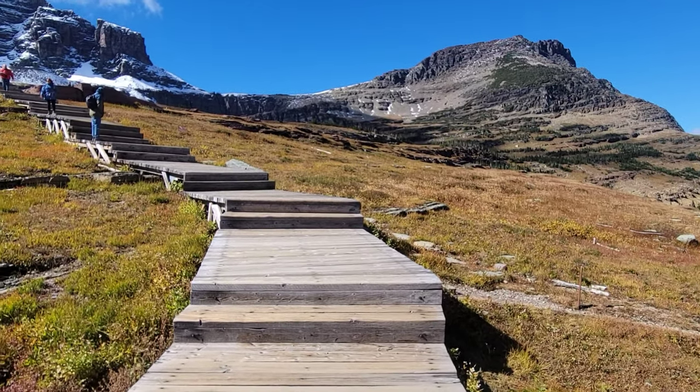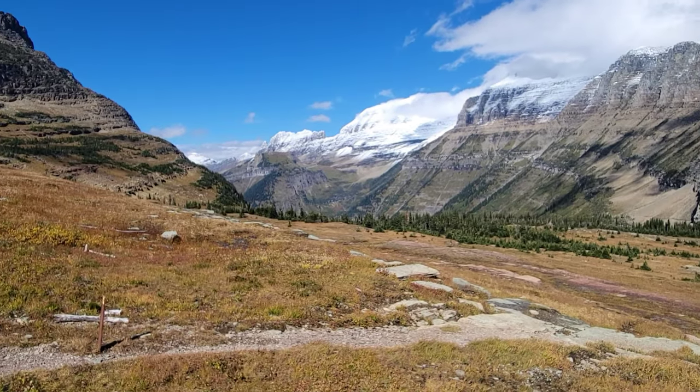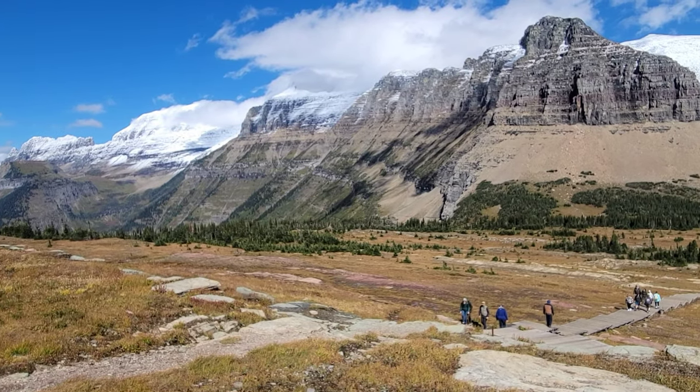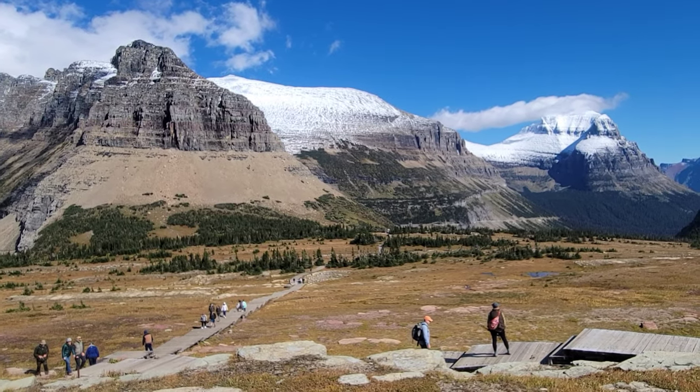I noticed — I guess it's official — while there are a few trees over there, we're basically above the tree line up here. You can see snow over there. Beautiful.